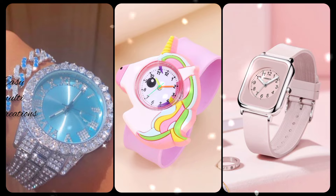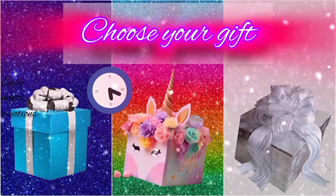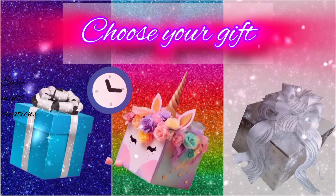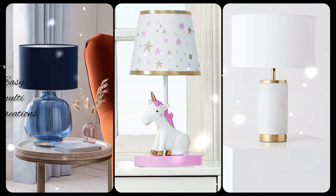Who likes wristwatches most? Choose your gift box and see your beautiful lamp. Which one is your table lamp?